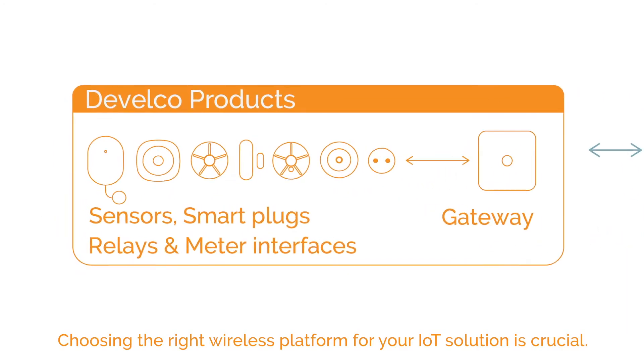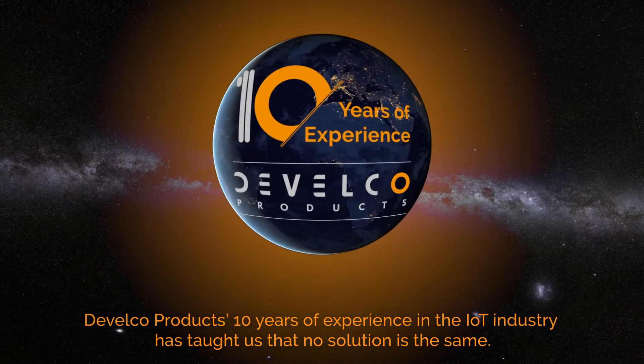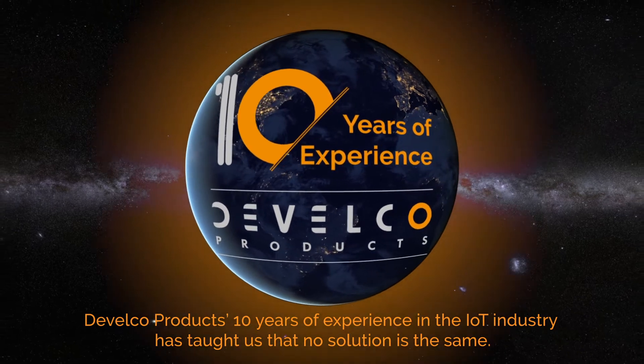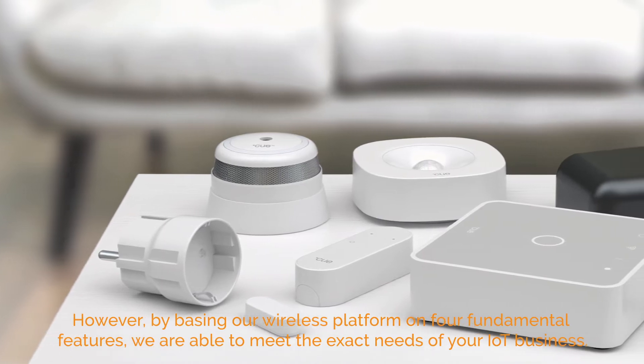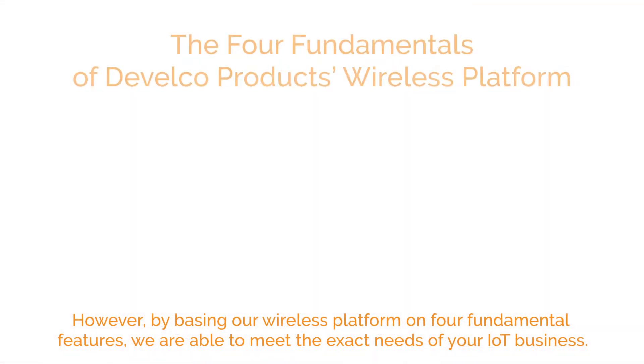Choosing the right wireless platform for your IoT solution is crucial. Develco Products' 10 years of experience in the IoT industry has taught us that no solution is the same. However, by basing our wireless platform on four fundamental features, we are able to meet the exact needs of your IoT business.